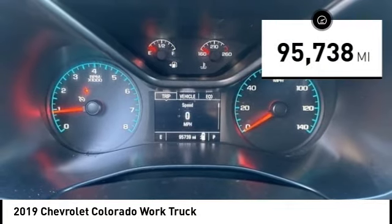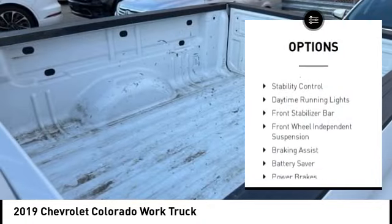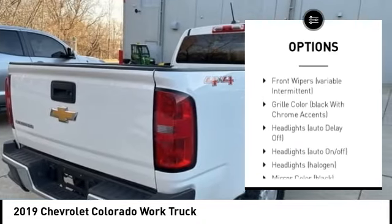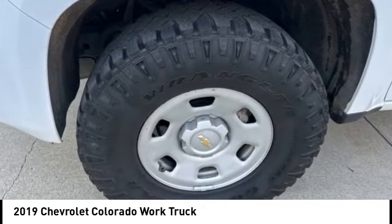This vehicle has less than 100,000 miles. Here are some of this vehicle's great options: tire pressure monitoring system, rear step bumper, stability control, daytime running lights, front stabilizer bar, front wheel independent suspension, braking assist, battery saver, power brakes, four-wheel disc brakes.